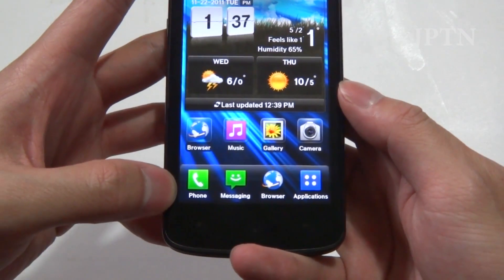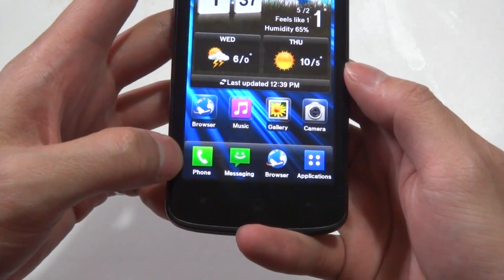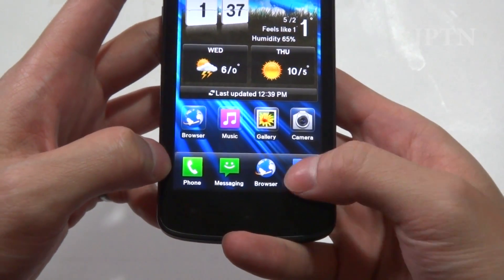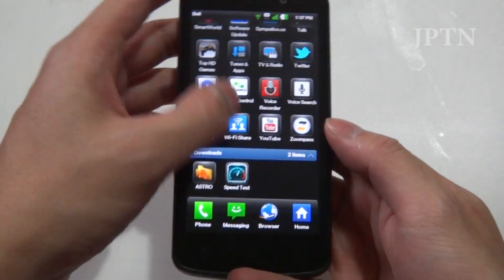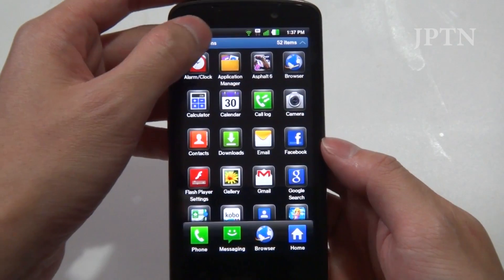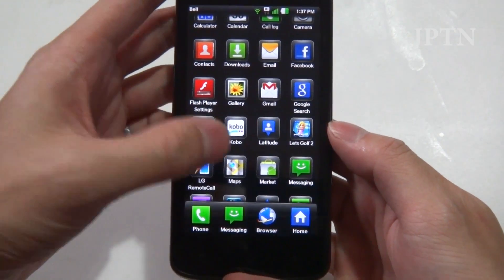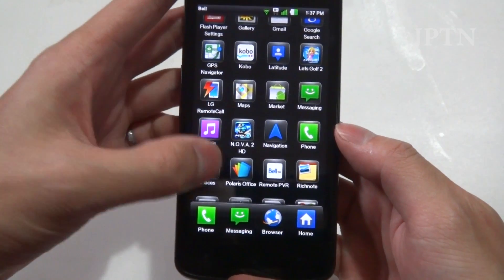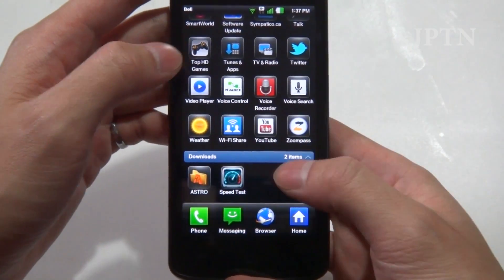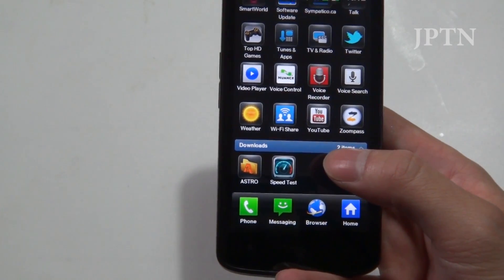Across the bottom there are four permanent icons — you can only change the middle two. The left stays as the phone and the right opens the app drawer. Inside the app drawer, the default view shows pre-installed applications you can't remove — GPS, Bell applications, LG applications, etc. — and the bottom section shows applications you've installed from the market or SD card.